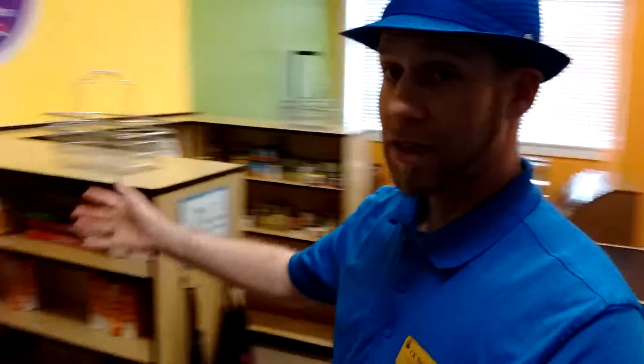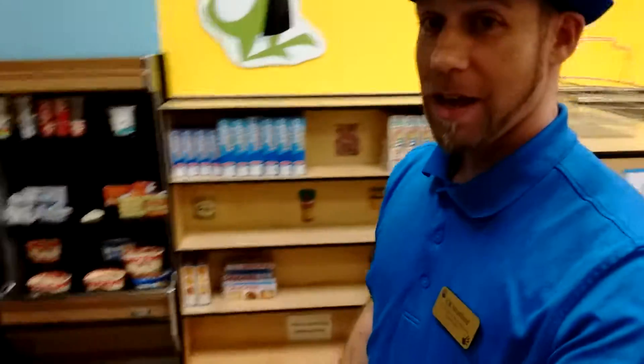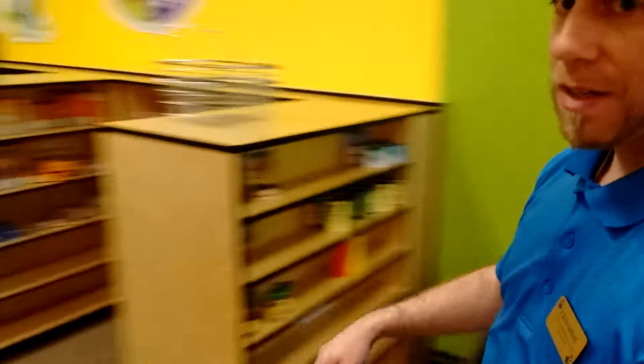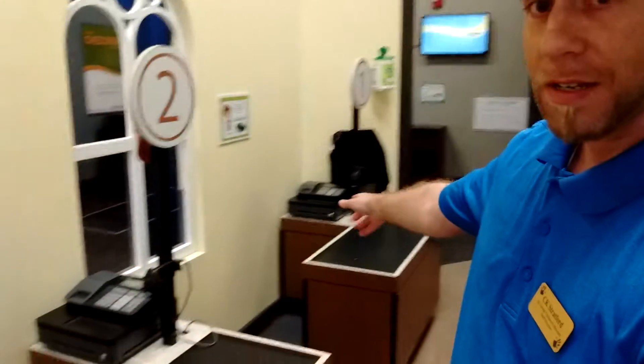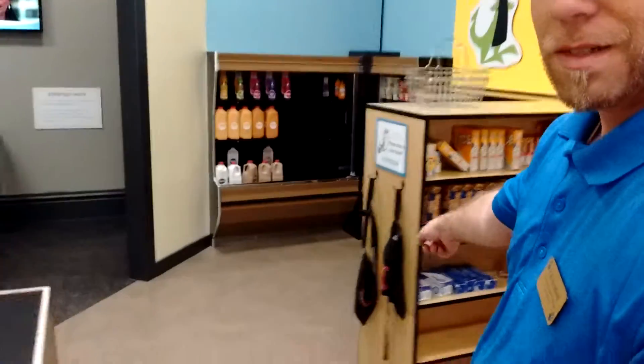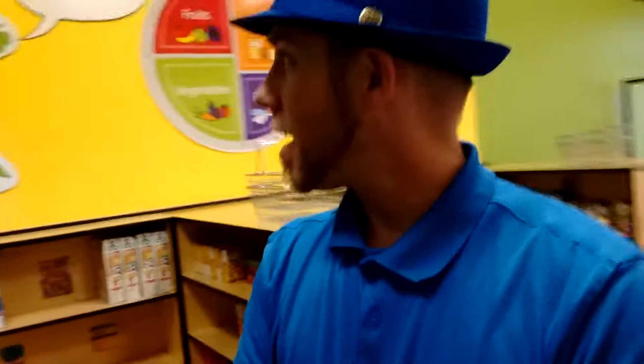The most popular room here is definitely the grocery store. It's looking pretty clean right now because I just tried to put a bunch of stuff away. We have sandwiches, fruits and vegetables, and then you have the registers even — barcode scanners. And of course dress-ups, the aprons.